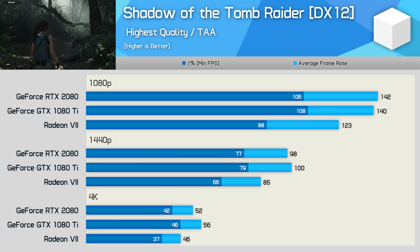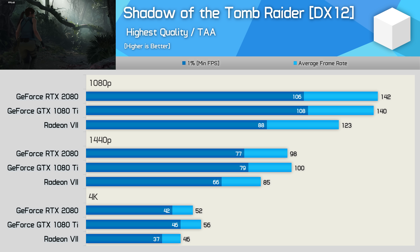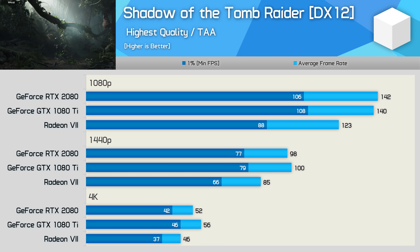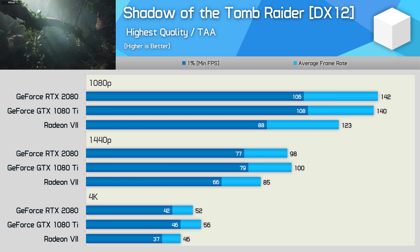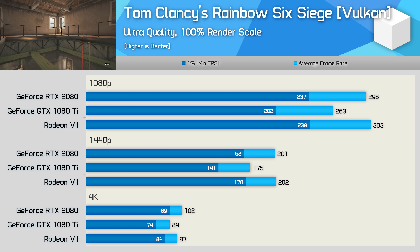Since then, I've changed from using SMAA to TAA, and I'm not quite sure how much of an influence that has on the results. Plus, we've seen a few game updates, a number of driver updates, and even changes to Windows itself. The end result is now a 15% performance advantage in favour of the RTX 2080 at 1440p. The Radeon 7 does compete very well in Tom Clancy's Rainbow Six Siege, basically matching the RTX 2080 at all three tested resolutions — a decent result.